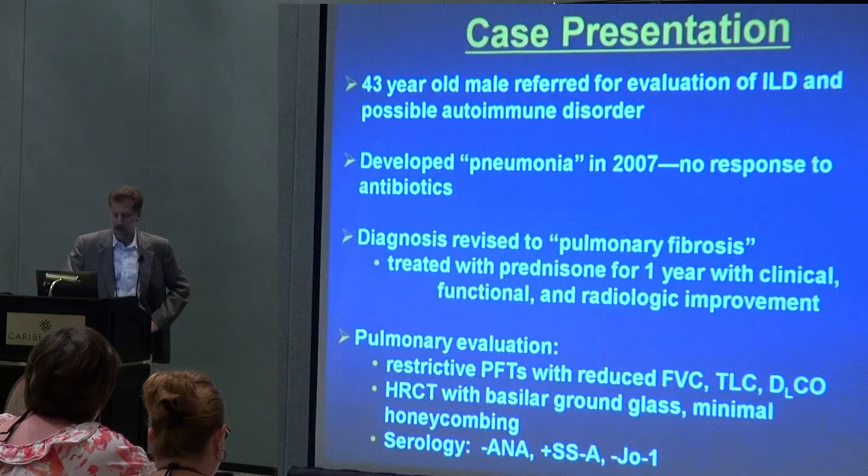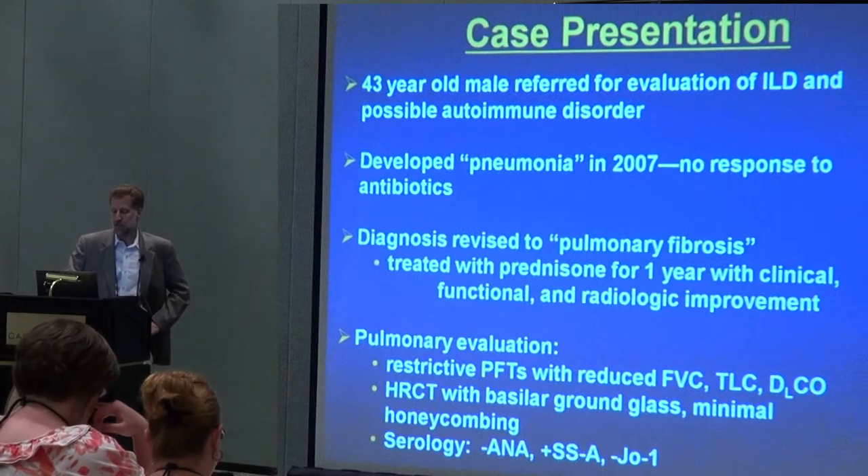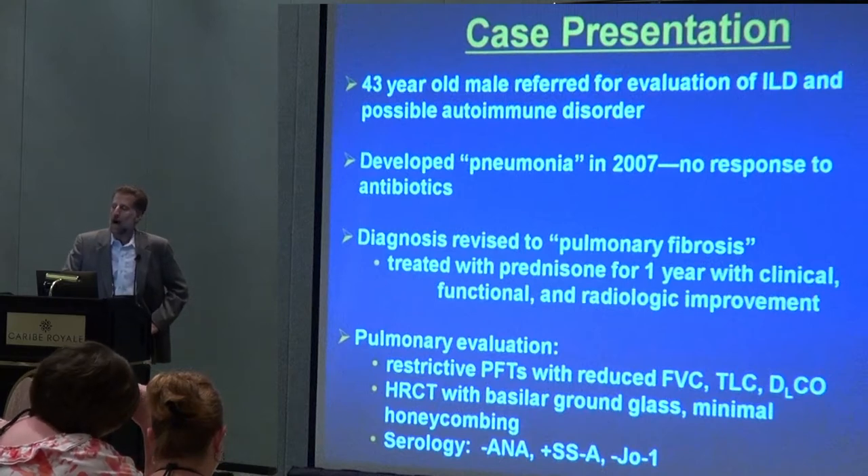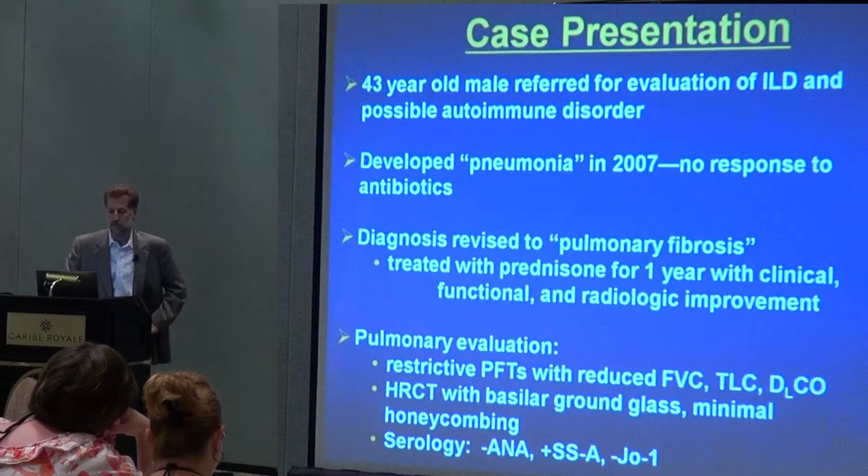The blood work — I'll spare you all the details — but basically what I had at the time was a negative anti-nuclear antibody, which is a common marker we see in myositis and other autoimmune disorders. There was something called an SSA antibody, otherwise known as Ro or Ro52. And the JO1 antibody was negative.